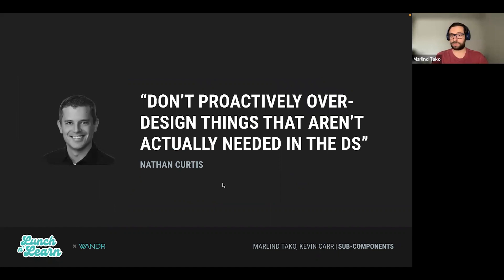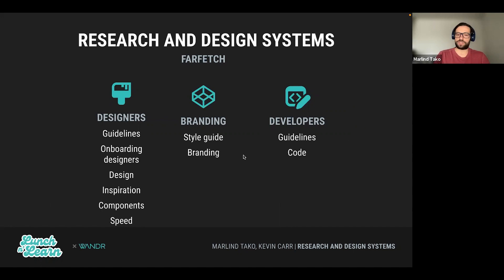Something to keep in mind: even though this sounds incredibly amazing, don't proactively over-design things. Let's not start breaking things apart just because it's a nice idea — it's not always the most efficient approach. Only utilize subcomponents when there is a very complex component that has many, many different states inside.